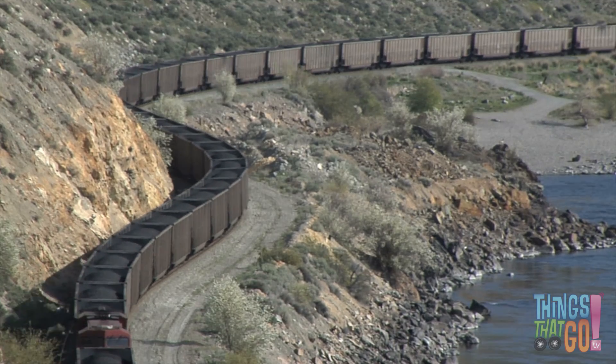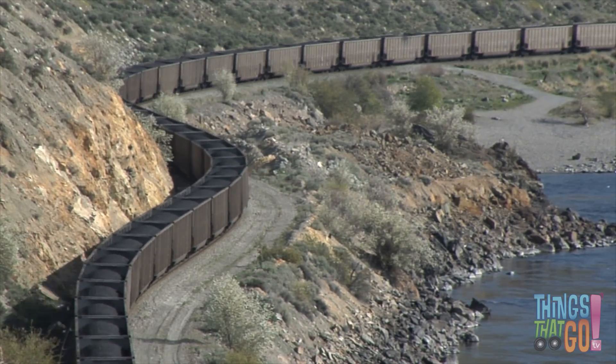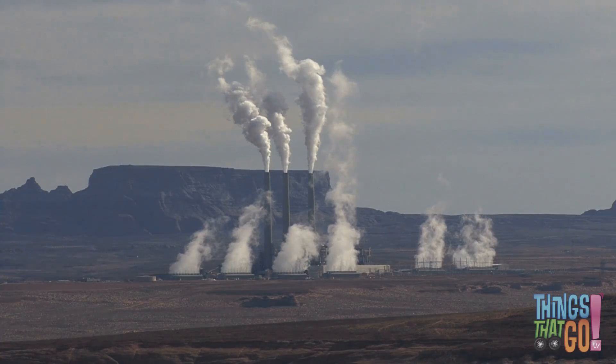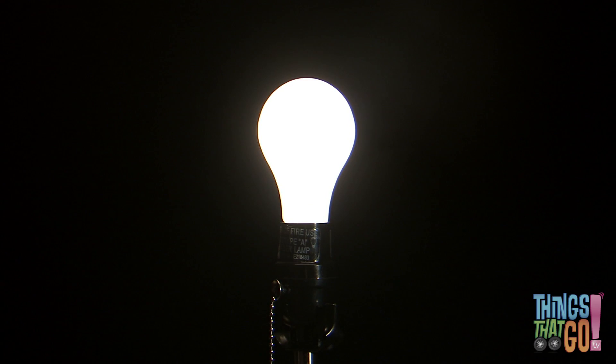The coal is then taken by big freight trains, and from there to power stations, to create electricity.